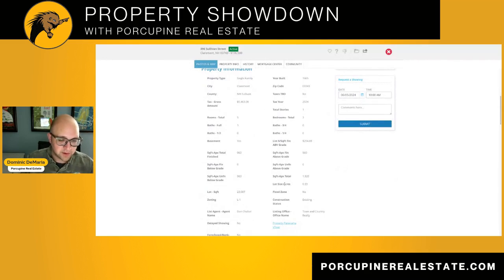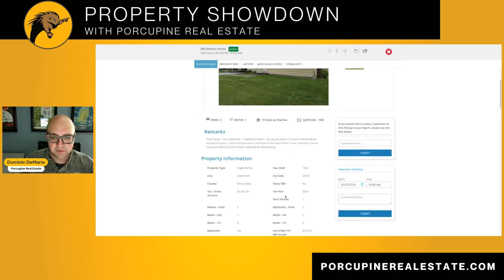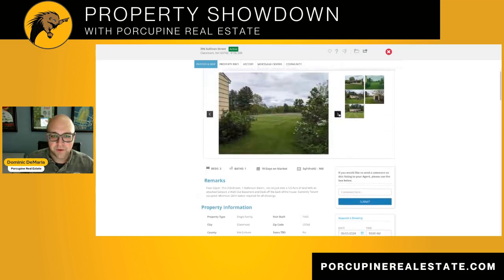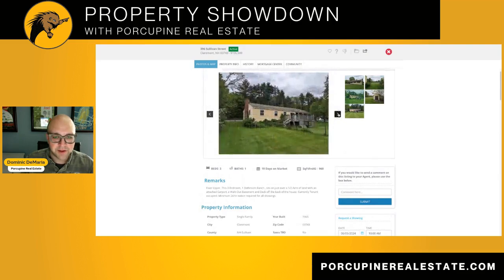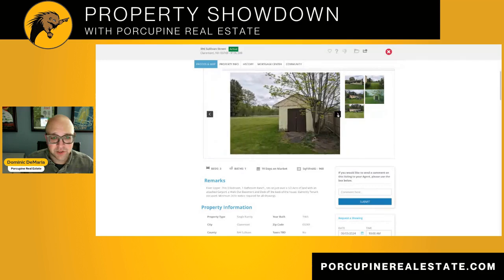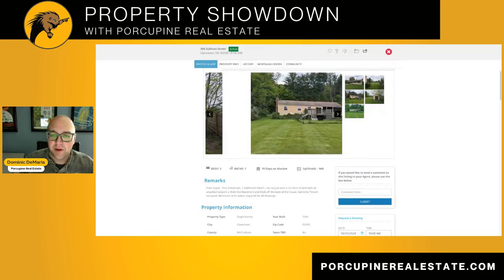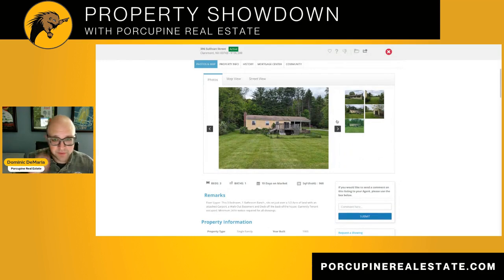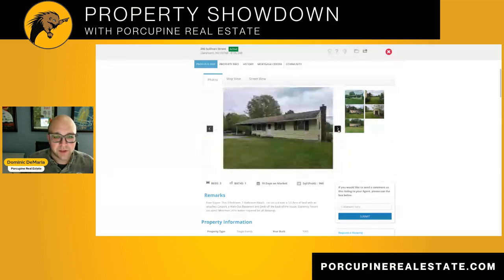It looks like it was built in 1965, so right around the same time period. There are no interior photos, which is generally a marker that it's in pretty rough condition on the inside. But with those numbers as evidence from the previous listings, I think this one would be a good investment for somebody to pick up, put some work into, and sell for a profit.